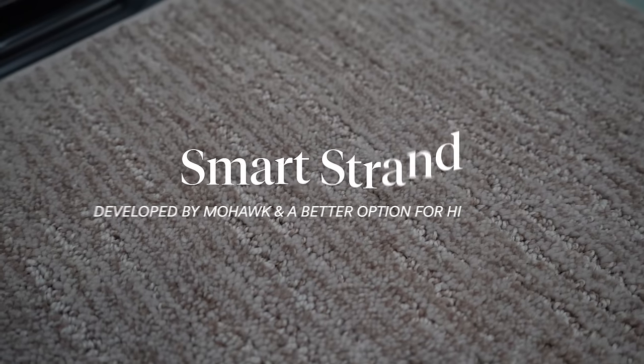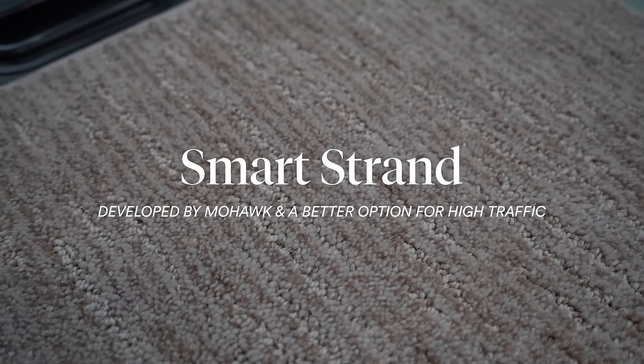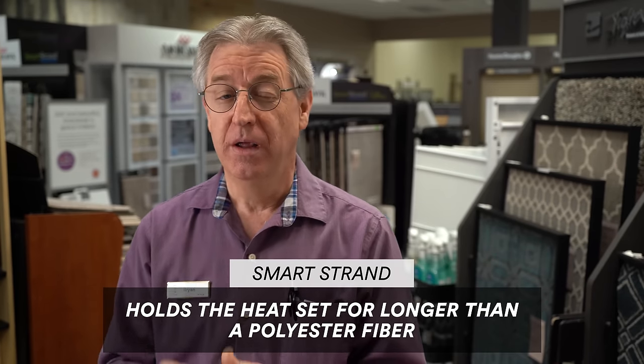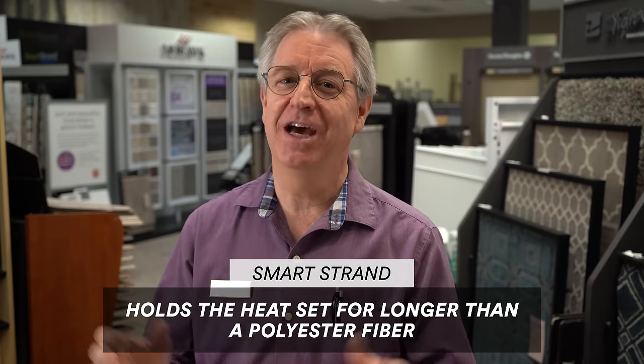The second carpet fiber is smart strand from Mohawk. Smart strand sits right in between polyester and nylon in quality and strength. It's twisted together and heat set, and it's going to hold that heat set for longer. The reality we have to keep in mind is that all carpets will eventually mat down — our goal is to choose one that stays up and standing the longest.